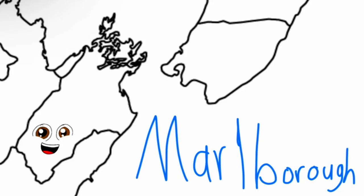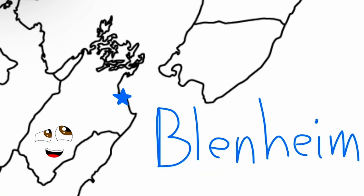This is Nelson, it's a region now you know. If you see what I'm seeing, it's Nelson City that is shown. This is Marlborough, or the Marlborough region if you please. Its most populous city is Blenheim, and that's where it will be.